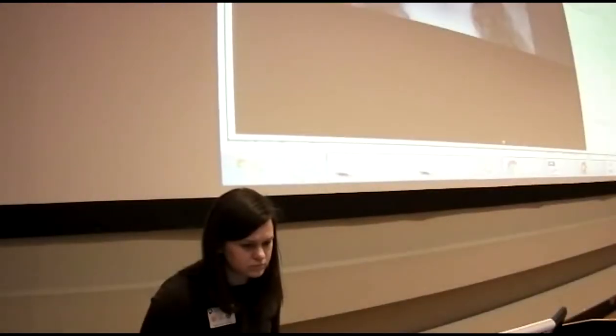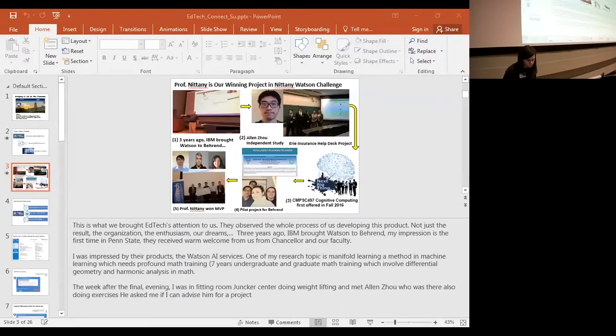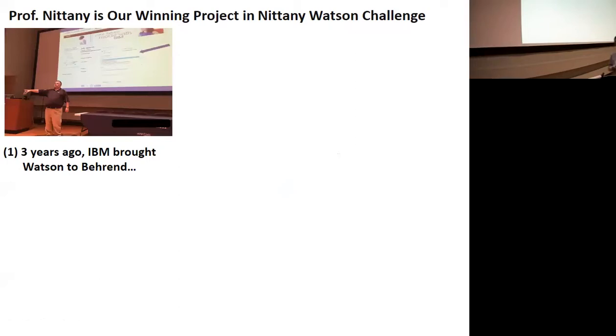He traveled here many times and brought IBM people — from executives to sales teams and technical staff — to introduce the Watson product to us. I was very impressed by the introduction of the Watson products and services. One of my research topics is in machine learning, specifically metric learning. It's very mathematical.